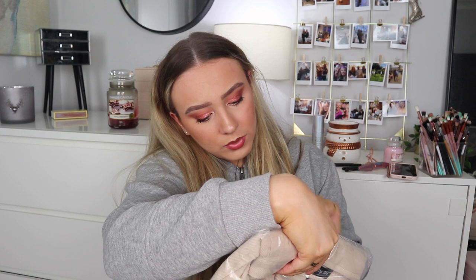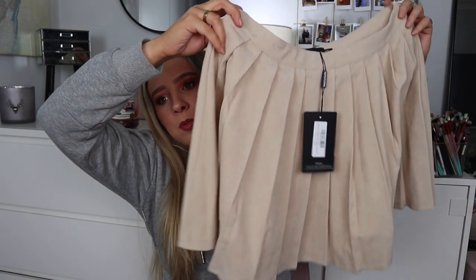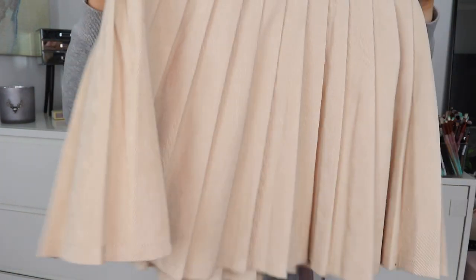I got a stone pleated skater skirt for £14.40 in a size 10 — this one isn't elasticated. I previously bought a stone leather skirt at Christmas but the colour just didn't suit me — it was too pale and cool-toned. This stone looks creamier and more yellow-toned so I think I'll like it more. It's also not leather so it'll be more comfortable to sit in, and this one seems really cute.